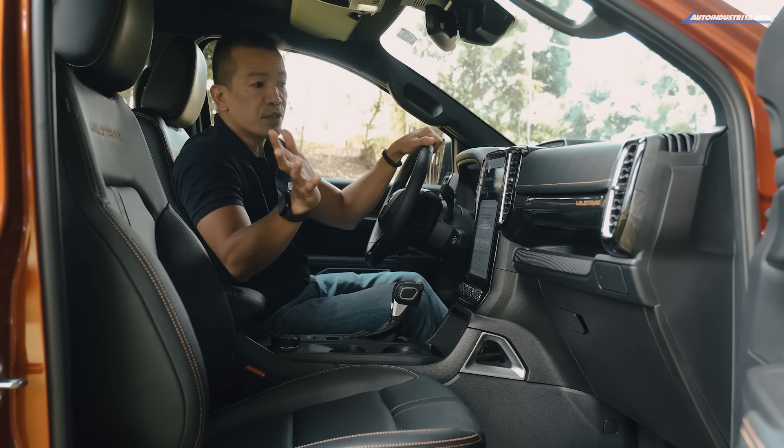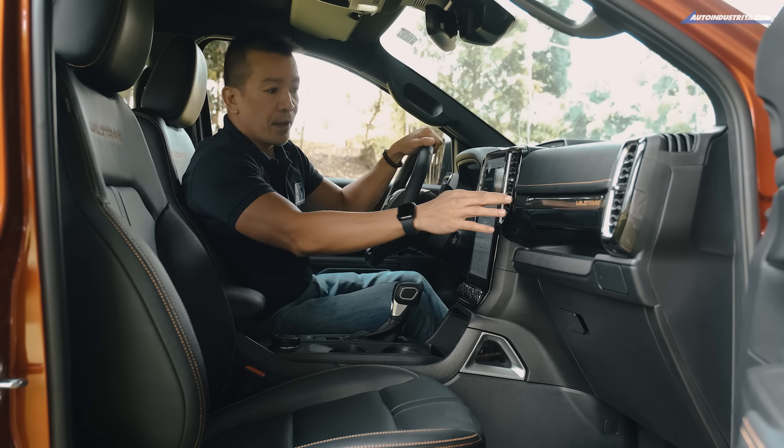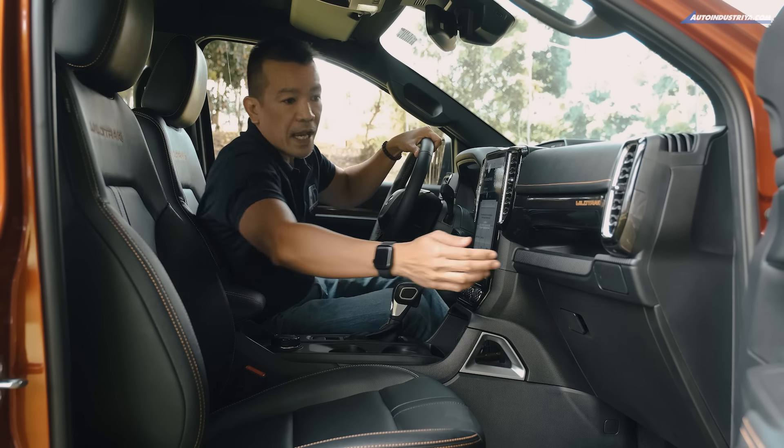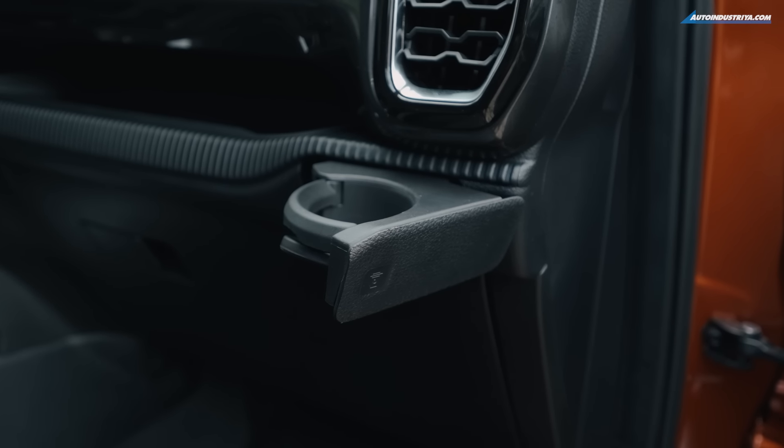A couple of new features you'll love here — aside from the tech, there's storage space, and on both ends of the dashboard you've got pop-out cup holders.